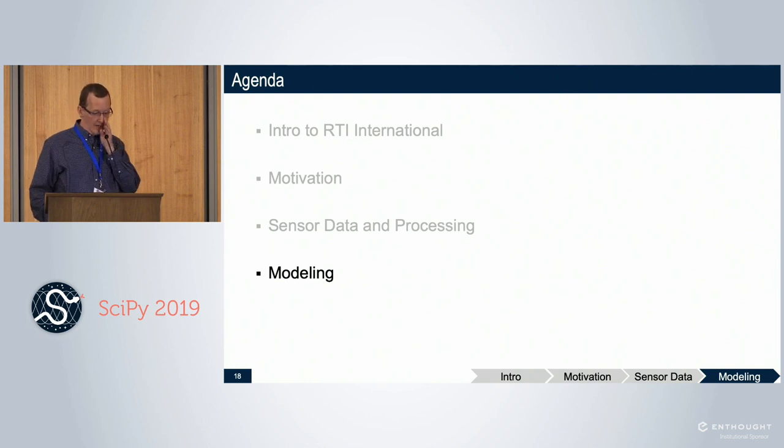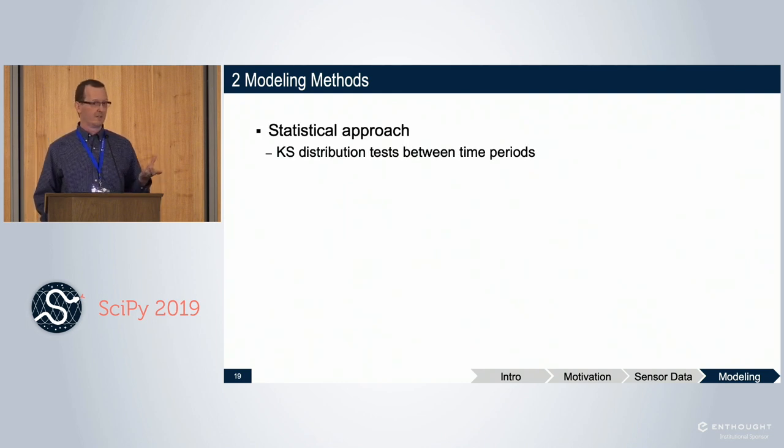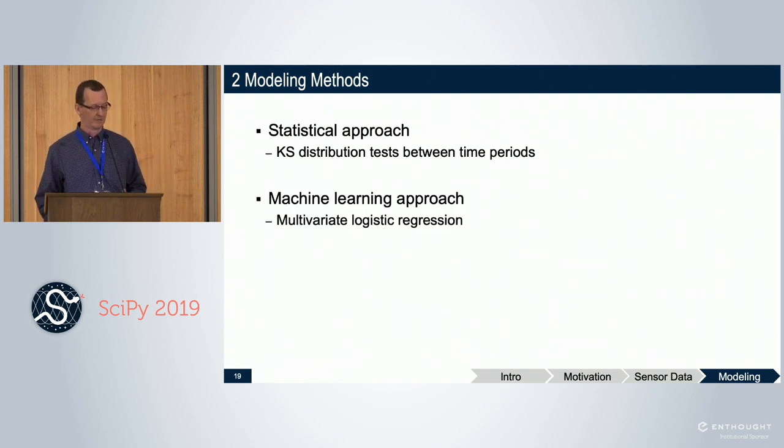We used two modeling approaches. Initially we approached this thinking about detecting change — was the person healthy yesterday, are they sick today, or will they be sick tomorrow? The first approach was more statistical: looking at the distribution of data points from one day to the next and testing whether they're different. Frankly it didn't work very well, but understanding why will help illustrate the second approach — a more machine learning based one using logistic regression.